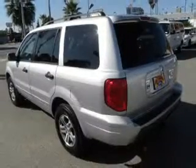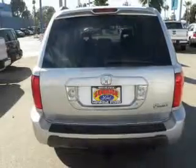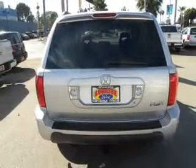Stand out from the crowd with premium wheels. The anti-lock braking system will help keep you safe on the road. Heated seats are a desirable comfort feature.